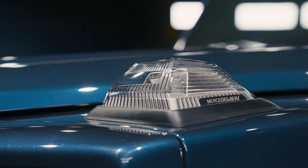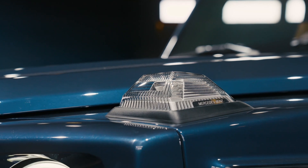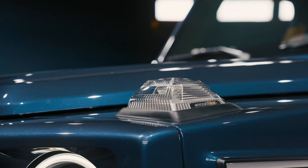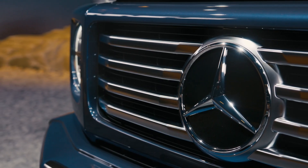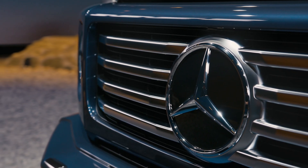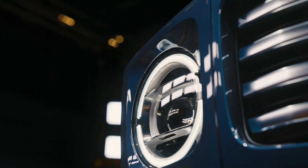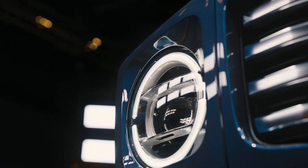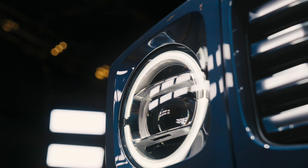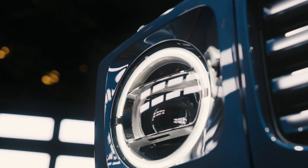The base G550 ditches the V8 for a new turbocharged 3.0-liter inline-six with mild hybrid assistance via an exhaust gas turbocharger and electric auxiliary compressor. This means the base G-Class makes 443 horsepower and 413 lb-ft of torque, while the integrated starter generator alone delivers 20 horsepower and 148 lb-ft.